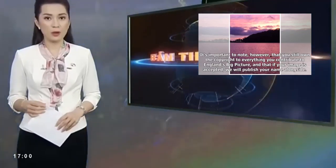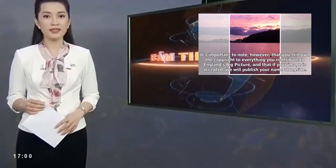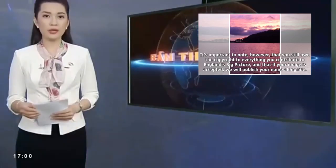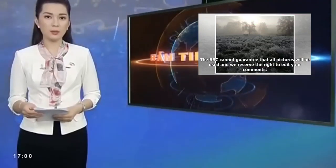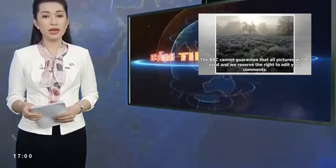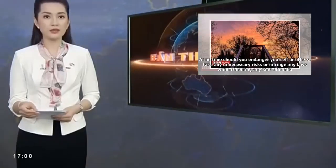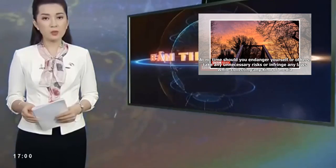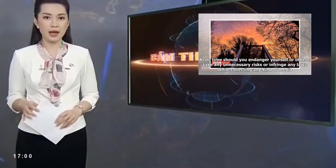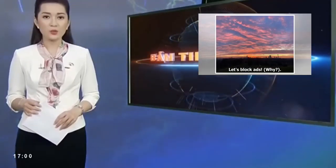If your image is accepted, we will publish your name alongside it. The BBC cannot guarantee that all pictures will be used and we reserve the right to edit your comments. At no time should you endanger yourself or others, take any unnecessary risks or infringe any laws while collecting any kind of media.